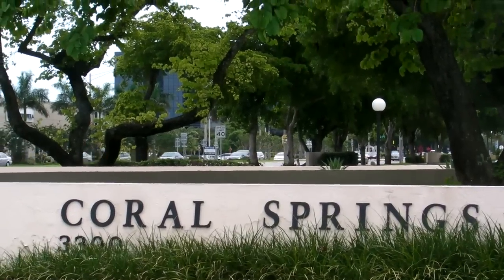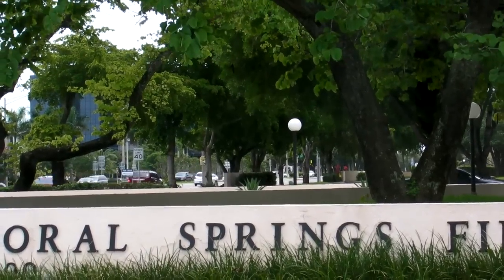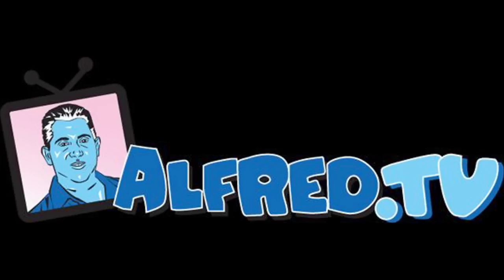Ah, the beautiful town of Coral Springs — and with a little editing, we make it Oral Springs. Nice. Welcome to Alfred.TV.